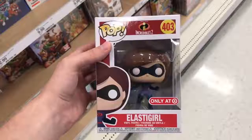Alright guys, so we just made it out of Target and as you saw, we did get Elastigirl, which is pretty cool. She was actually sitting in the pop section. After I already asked the employees to go in the back and look for it, I found it just sitting there — which was kind of weird because we were all looking at the section and none of us saw it. But yeah, there was one sitting out, so we did get Elastigirl.